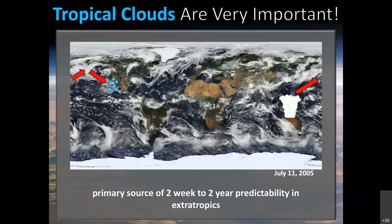Tropical clouds are very important for weather, not only in the tropics, but because of their ability to teleconnect, they are also important for weather in the extratropics. In fact, the tropics are the primary source of two-week to two-year predictability in the extratropics. So counterintuitively, if you're a water resource manager here on the West Coast and you want an extended range forecast, the place you probably care most about in the world is the tropical West Pacific.